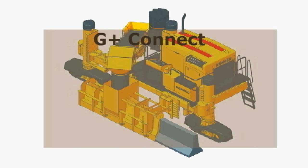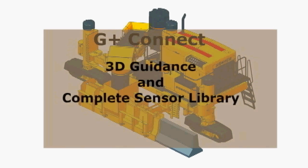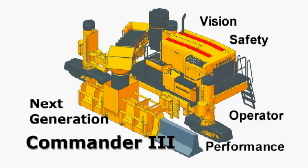And the Commander 3 features G-plus connect for simple connections to 3D guidance or our complete library of sensors for steering and grade. The next generation Commander 3, available in the fall of 2014, will make a worldwide leader in concrete paving technology.